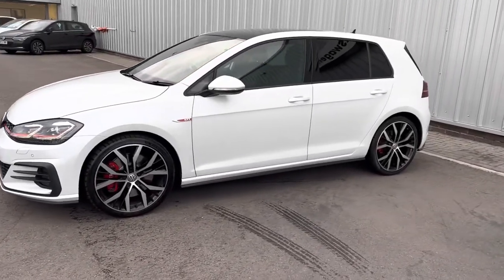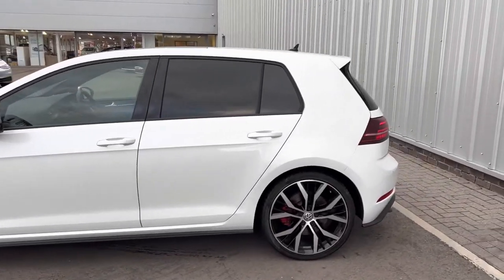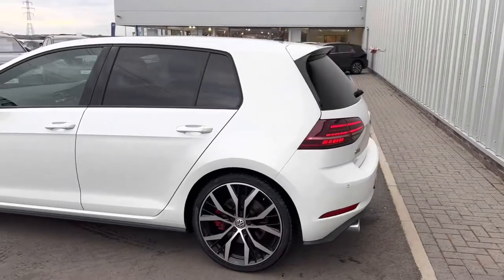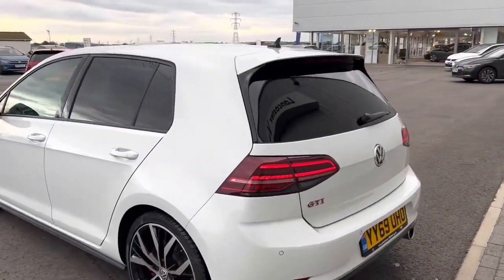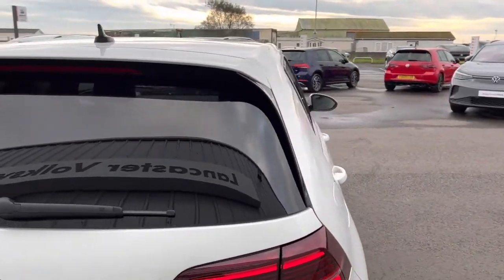It's also part of our approved used scheme, so even though it's not a new car, you do get two years warranty, two years roadside assistance, and a full 142-point check on this car as well, and much more.